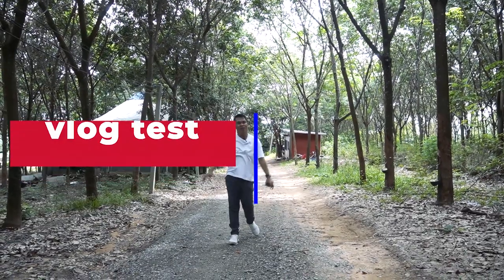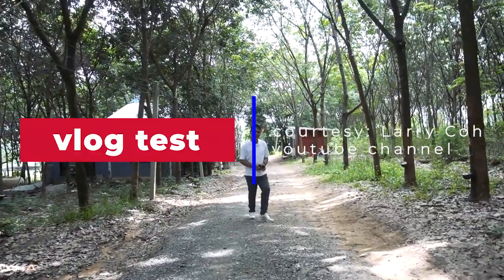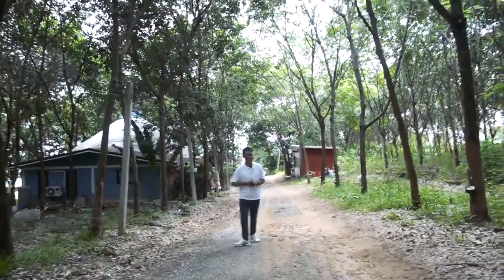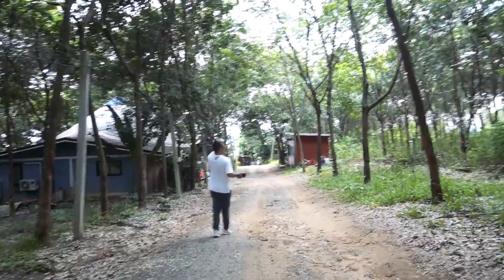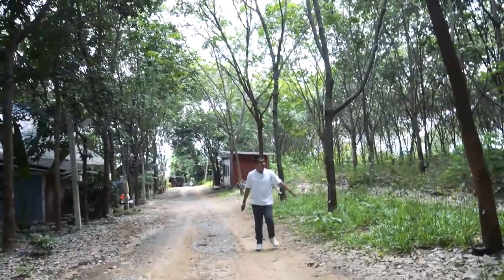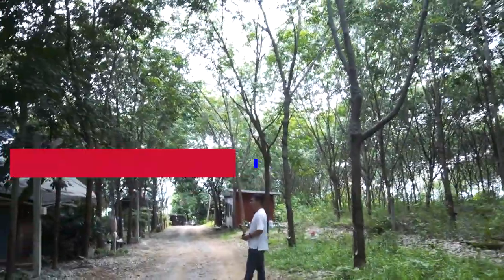Hi friends. I'm here in a place that is super beautiful — so many trees. It's like there are no trees like this back home in the Philippines. We came here because it was so hot at home, so we looked for a place to visit like this — very forested. You can see so many huge trees.